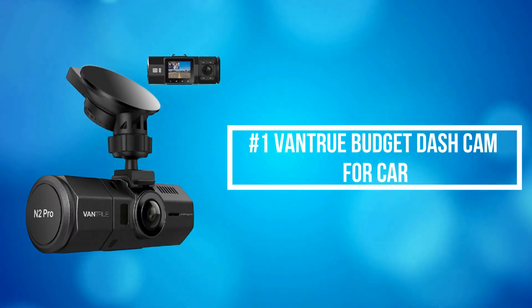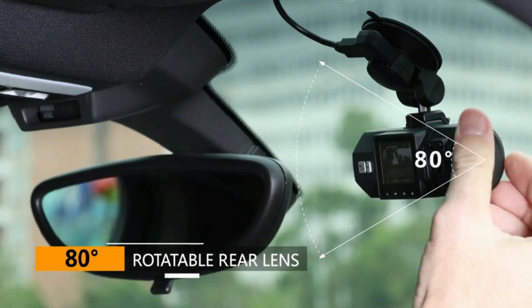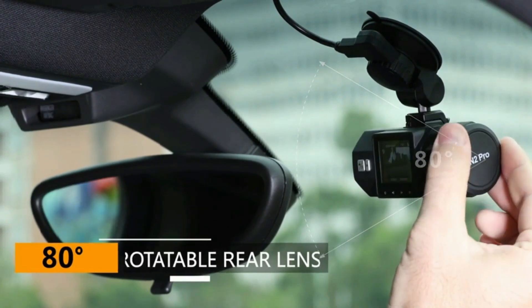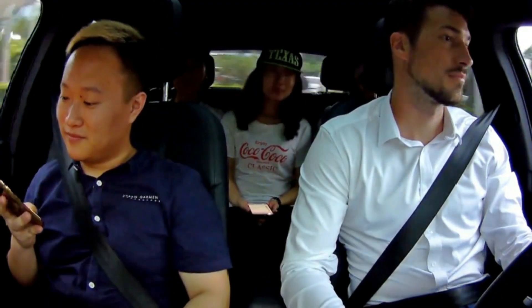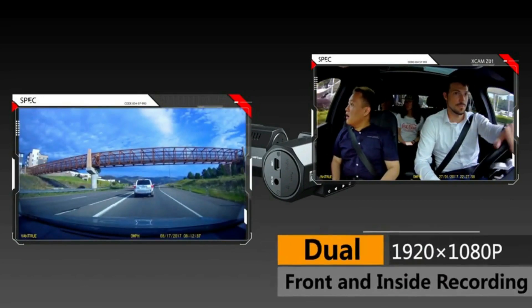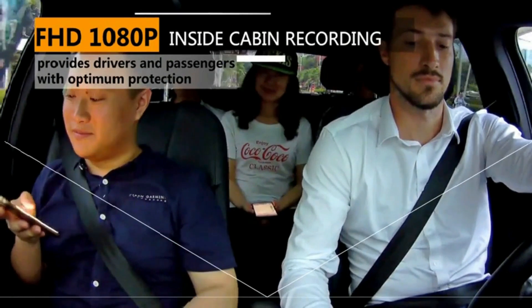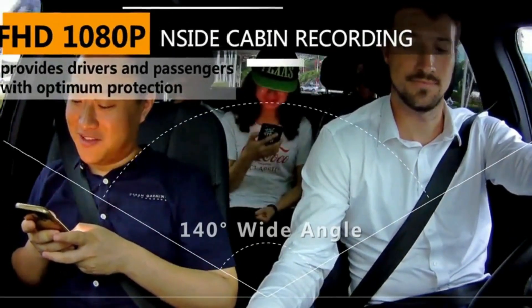At number 1 is the Vantrue Budget Dashcam for Car. The Vantrue Budget Dashcam simultaneously captures the road front at 170 degrees and inside the passenger cabin at 140 degrees in crystal detail at dual 1920x1080 resolution at 30 frames per second, which is a great option for rideshare drivers that will need photographic evidence in the event of some damage to their car.